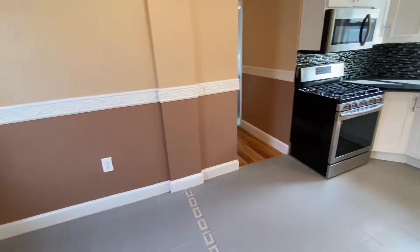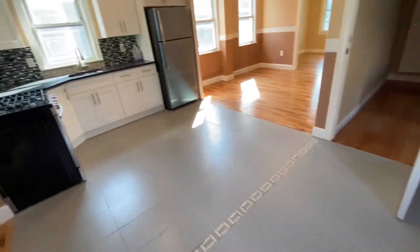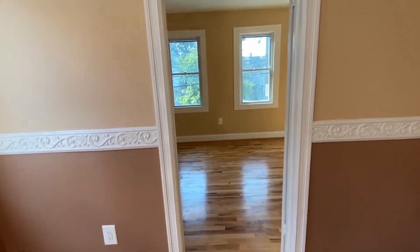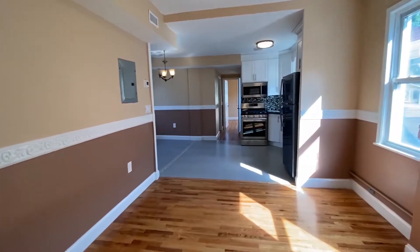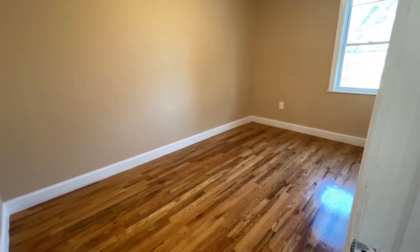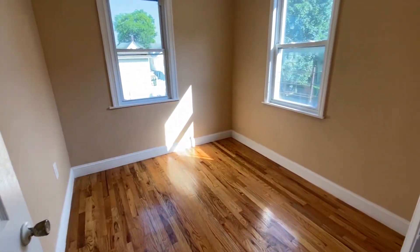As we enter here, you can see another beautiful kitchen. You have a space for a dining table over here, and your living room over here. There's a fairly similar setup with a bigger bedroom, as well as two other bedrooms and a full bathroom, plus a closet.